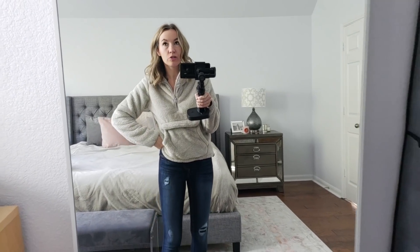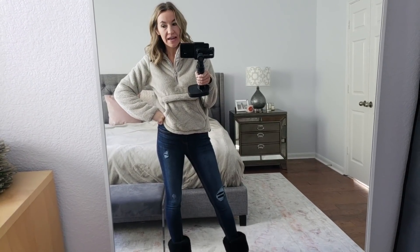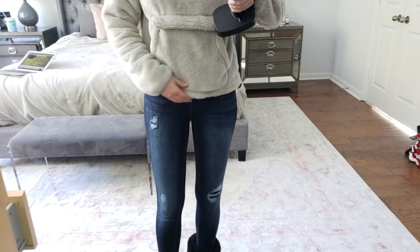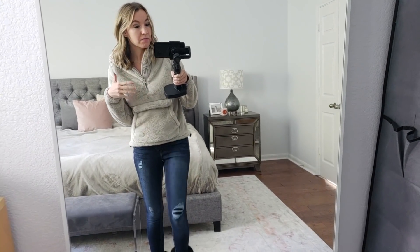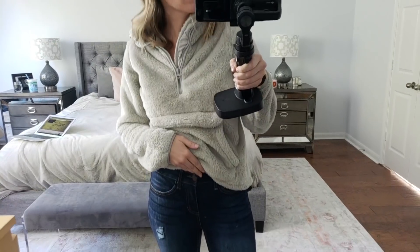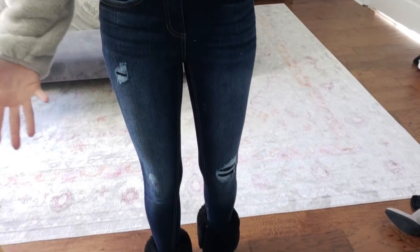Walmart actually has a really great version of Uggs — I'll link them for you guys, they go in and out of stock. I have the chestnut color but they also come in black. For sizing on the jeans, I'm wearing a size 6; I'm normally a size 4, so go up a size because they're jegging material and run a little small. They have a really cute butt too — kind of reminds me of American Eagle jeans. They're mid-rise, not super high-waisted, really comfortable. Under 20 bucks — I think around $16.